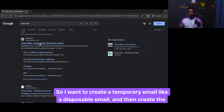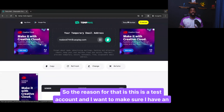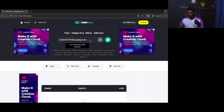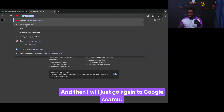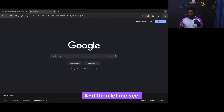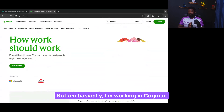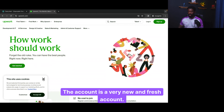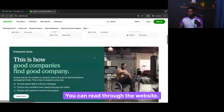I want to create a temporary email — a disposable email — and then create the account using that email. The reason is this is a test account and I want to make sure I have an email I can use for that. I am working in incognito because I want to make sure we start from scratch with a very new and fresh account. As you can see, this is Upwork — you can read through the website. The website is very professional and I really like the way it is structured.